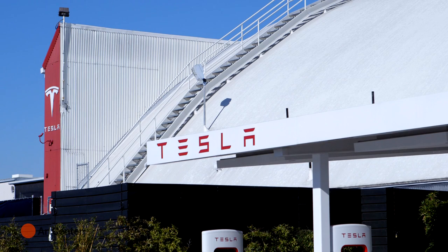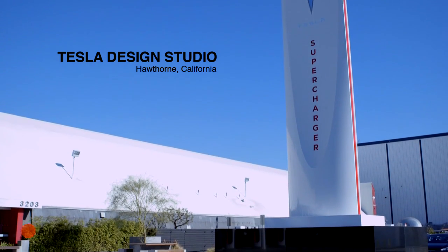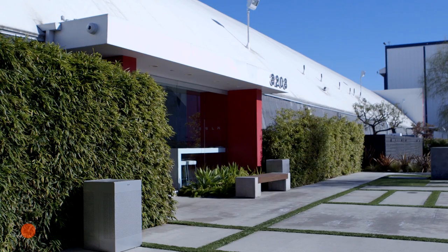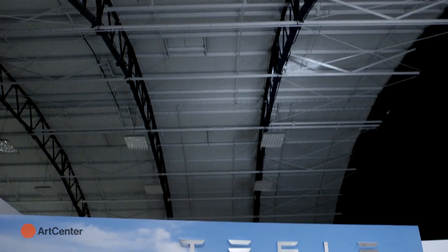We're standing here at the supercharger outside the Tesla design studio. This is the tip of the spear basically for Tesla. This is where we come up with the designs for the cars, for all the infrastructure for charging, anything that's Tesla related. There are 120 people employed here — it includes designers, prototypers, model makers, clay sculptors, you name it. And the Tesla brand is young and it has to be shepherded and nourished.